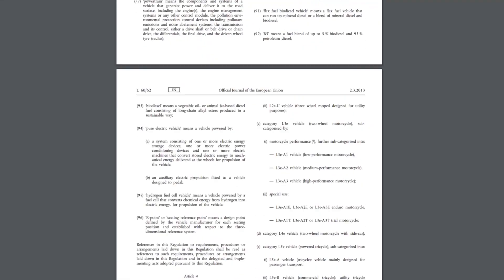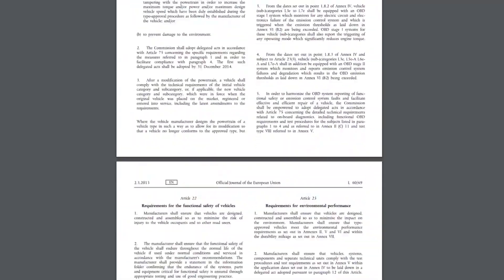So first of all, Euro 4 is part of a larger European directive called EU 168-2013, a 77-page document that's very in-depth. 'Approval authorities shall put together an information package consisting of the information folder accompanied by the tests of carrying out their functions' — blah blah blah. What?